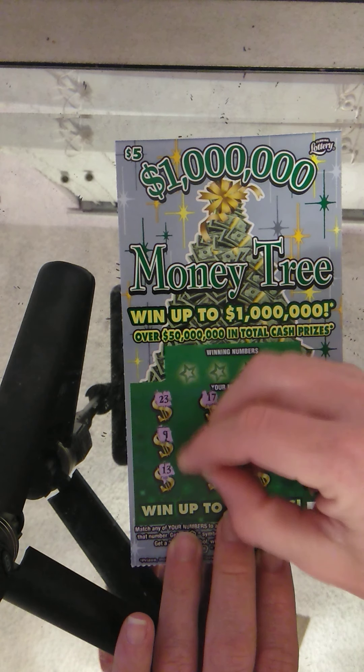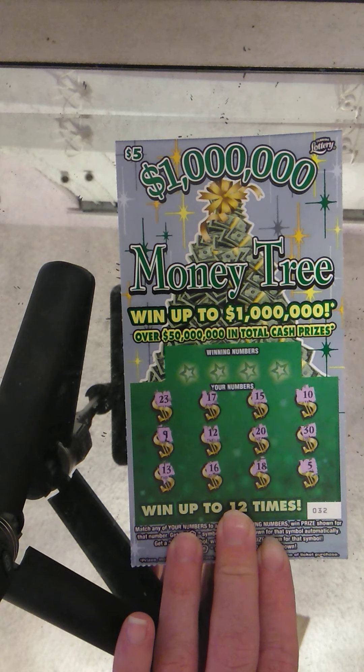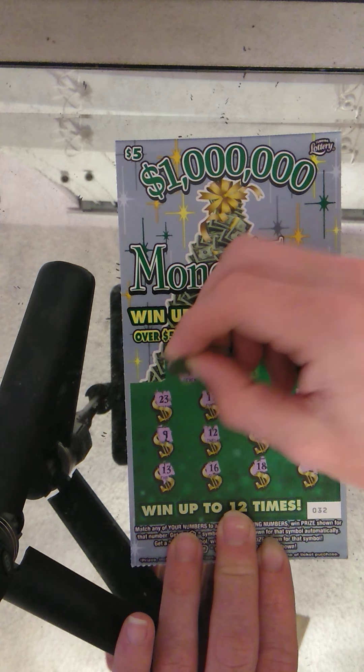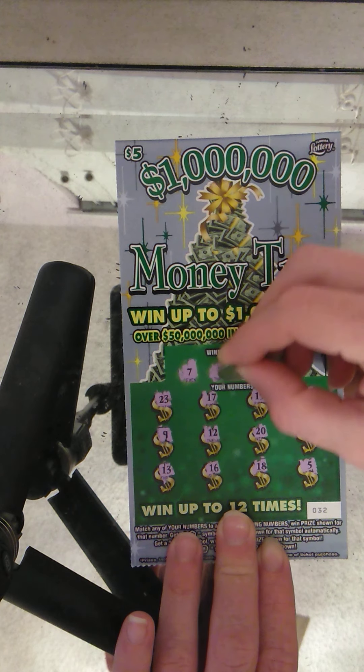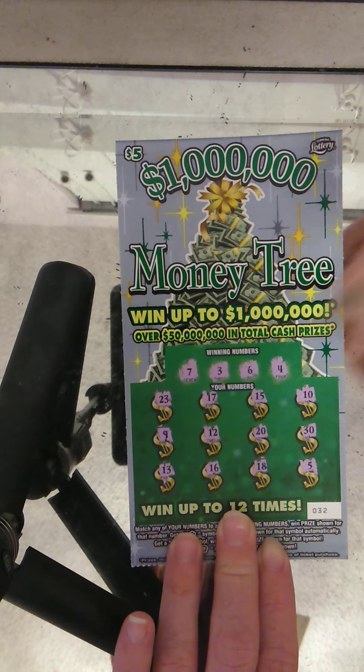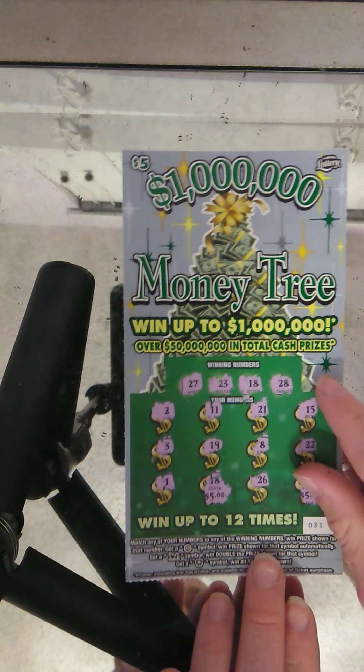Winning numbers for ticket 32: 7, nope; 3, nope; 6, nope; 6, no; and 4 — nothing on that one. Looks like out of $20 spent, we got back $10, half the money back.